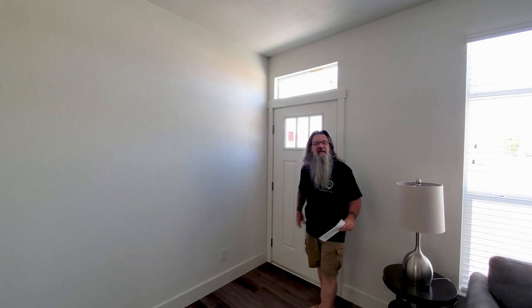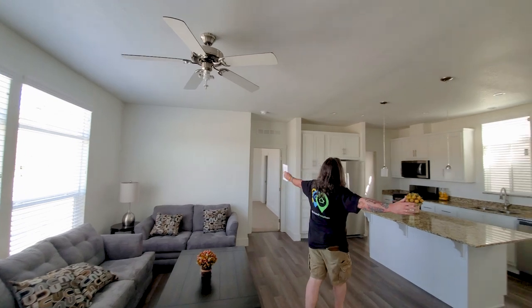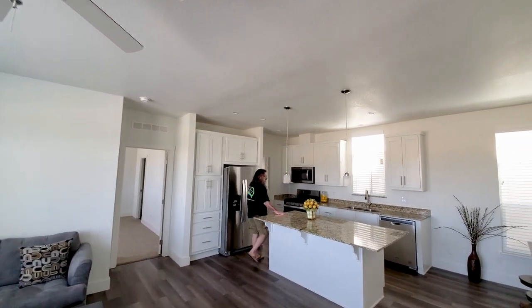All right, here we are in sunny Southern California. The homes here compared to the homes in Mississippi and Alabama where I normally hang out are so much different. Take a look at this one — super open floor plan. This is the Skyline H100A, and the space that is in this kitchen is just incredible.